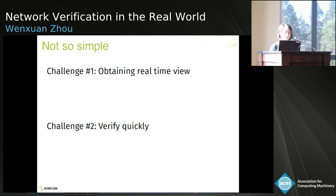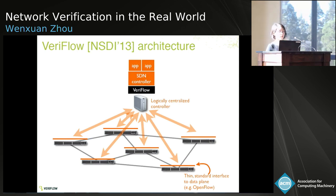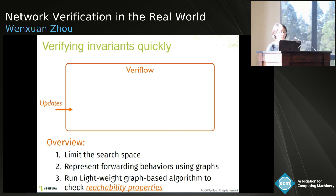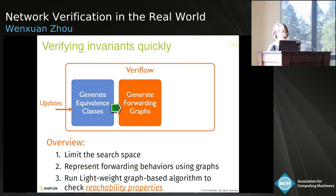VeriFlow serves as a shim layer between the controller and all the network devices. It verifies invariants quickly using three steps. First, it intercepts every update that comes from the controller. When it captures an update, it limits the search space to only the relevant subset of the network and the packet header space. The subset of packets that may be influenced by this update are grouped into equivalence classes — packets within one class follow exactly the same forwarding behavior throughout the network. The forwarding behavior of each class is modeled as a forwarding graph, and answering queries to verify invariants is as simple as running graph traversal algorithms.